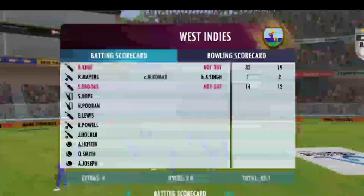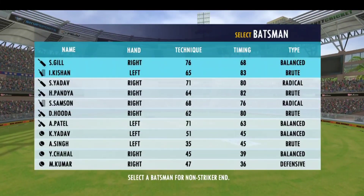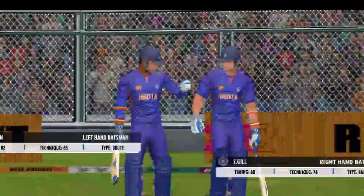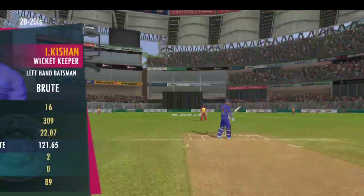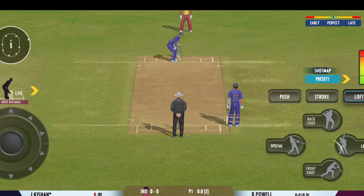End of the first innings — it won't be long before we resume this thrilling contest. The fielding side looks warmed up and ready to go. The bowler has the new ball; we're all set to go for the first ball of the innings.